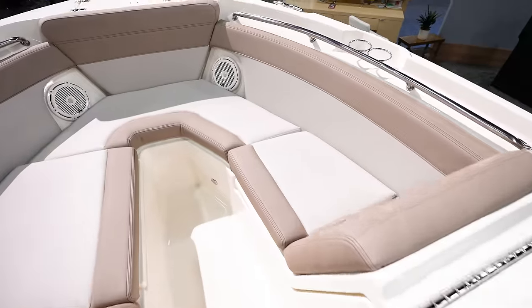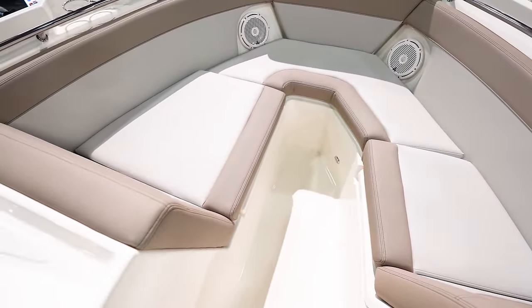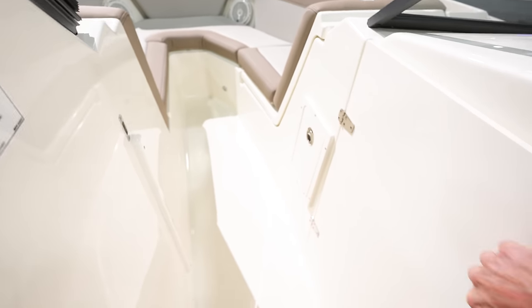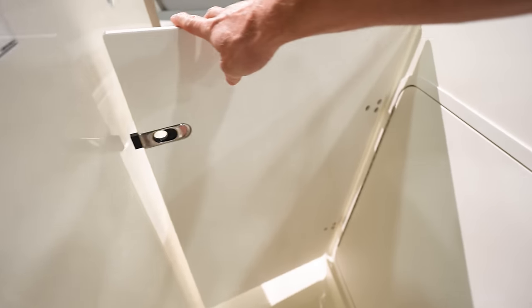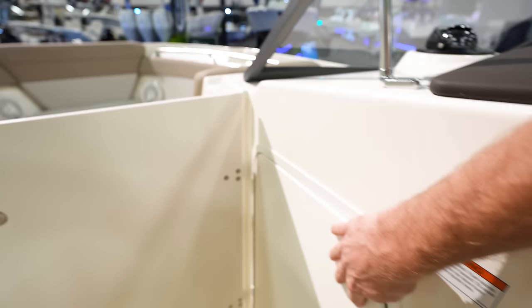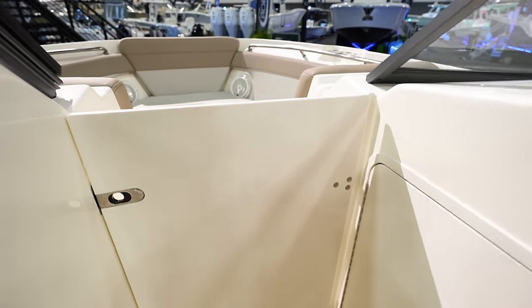Nice kind of open bow with a couple of seats. Nice lean back so you can kind of recline as you go along. Let's see what the console looks like in here — clean, not a whole lot in here. Everything's nice and hidden, so that is nice.